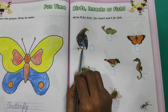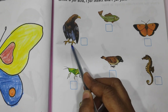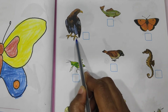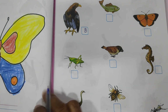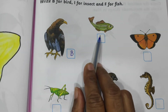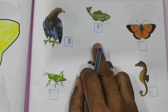Come on. Now what is this? This is an eagle. Eagle is — is this fish? No. Is this insect? No. Is this bird? Yes. What you have to write? B. Got it? Now what is this? Is this insect? No. Bird? No. Fish? Yes. Everyone write F for fish.